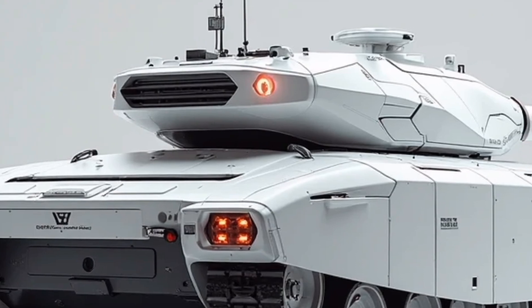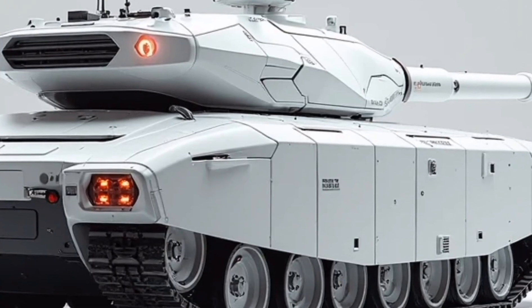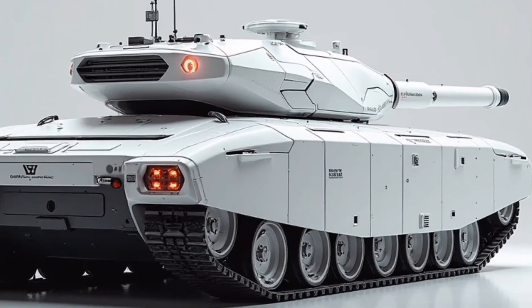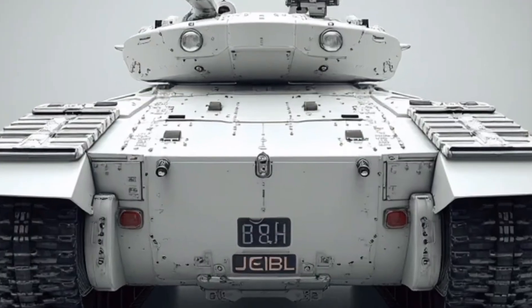This isn't just a tank for the battlefield anymore — it's a symbol of innovation, resilience, and next-gen performance. At the heart of this beast is a newly developed hybrid propulsion system that seamlessly merges a high-output diesel engine with a powerful electric motor.